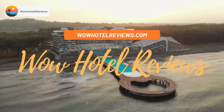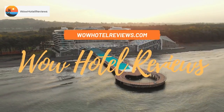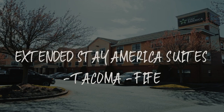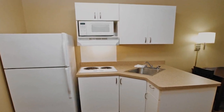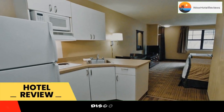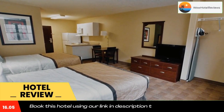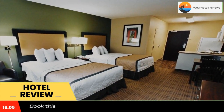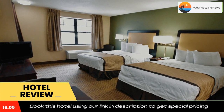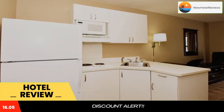Hello guys, welcome to Wow Hotel Reviews. Today I am reviewing Extended Stay America Suites Tacoma 5, a two-star hotel. Please use our Booking.com link in the description to book the hotel and get good pricing. This Extended Stay America Tacoma 5 is located in Fife and is especially designed for longer stays, with all rooms featuring a fully equipped kitchen.